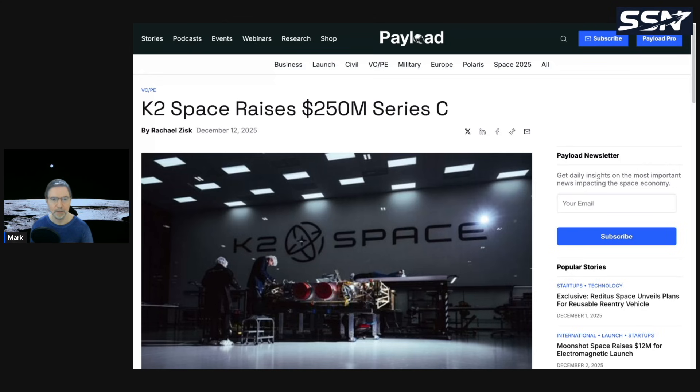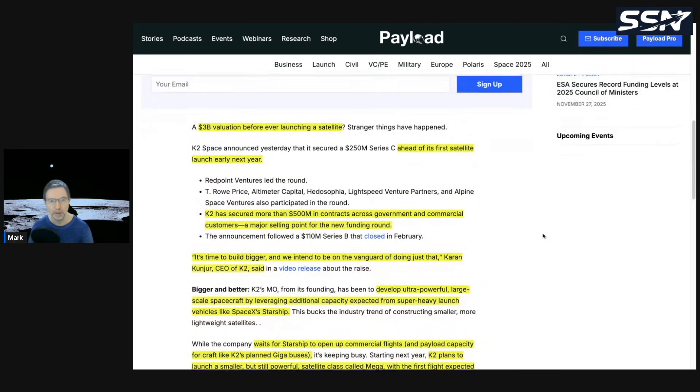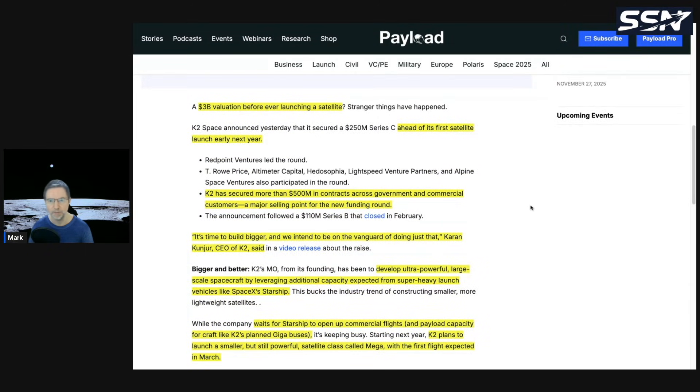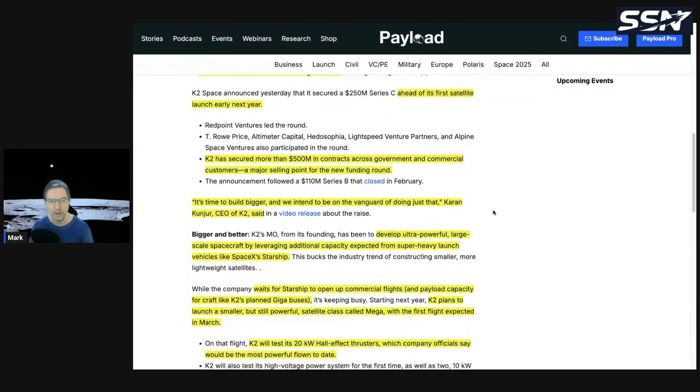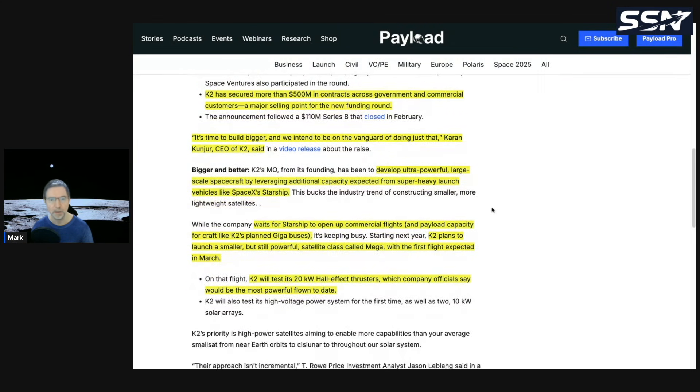The second story: K2 Space has raised $250 million in Series C funding and is now valued at $3 billion — before even launching a satellite — ahead of its first satellite launch in early 2026. K2 has secured more than $500 million in contracts across government and commercial customers. CEO Karen Kunja said: 'It's time to build bigger, and we intend to be on the vanguard of doing just that.'